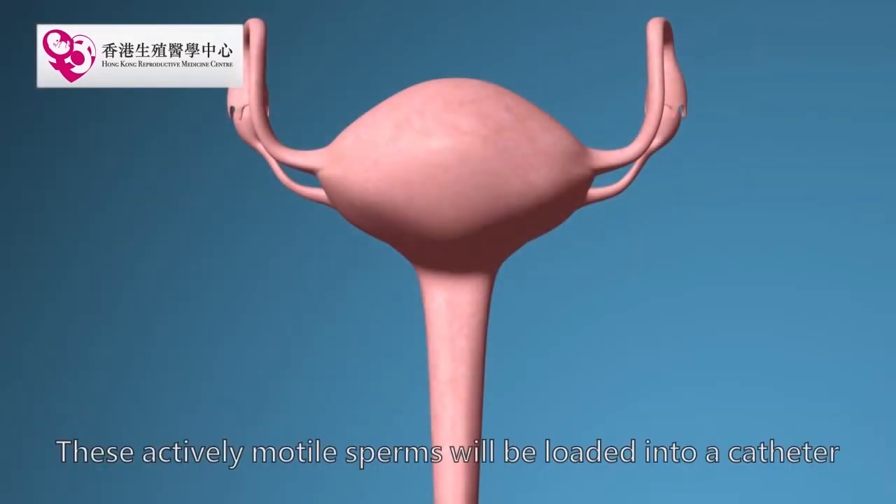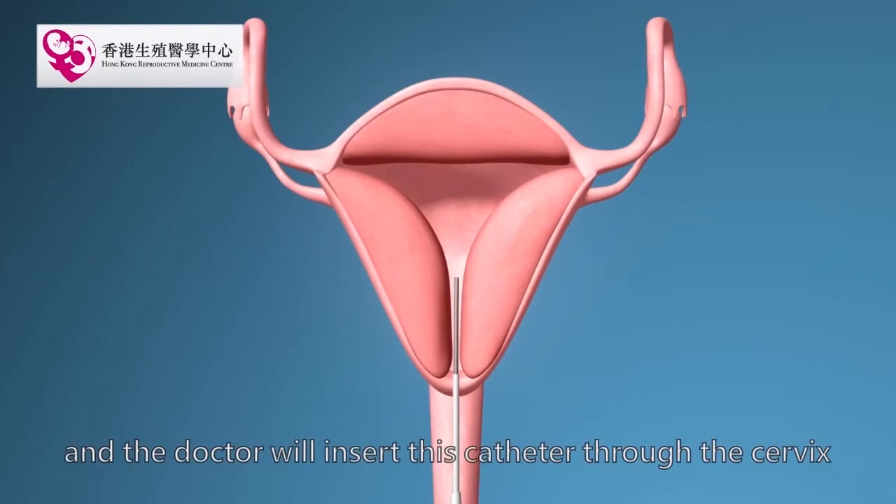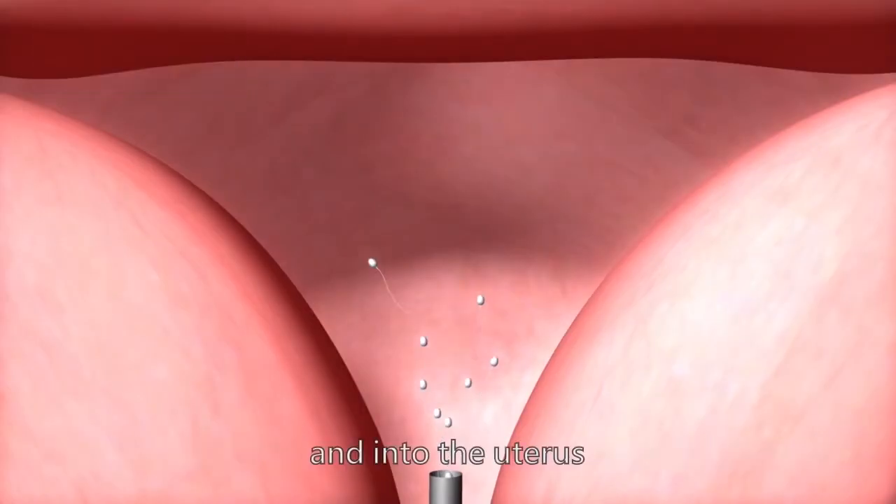These actively motile sperms will be loaded into a catheter, and the doctor will insert this catheter through the cervix and into the uterus.